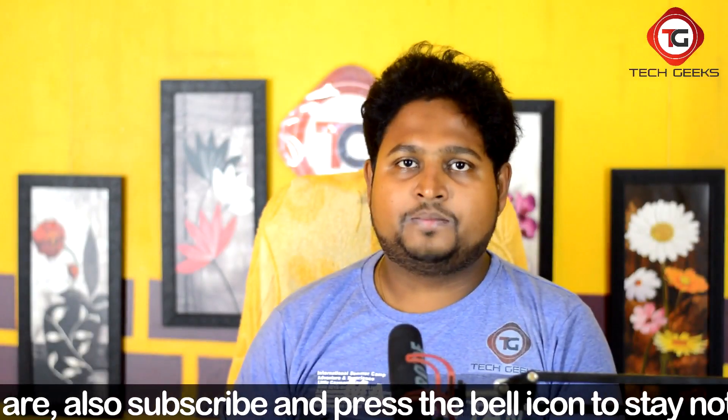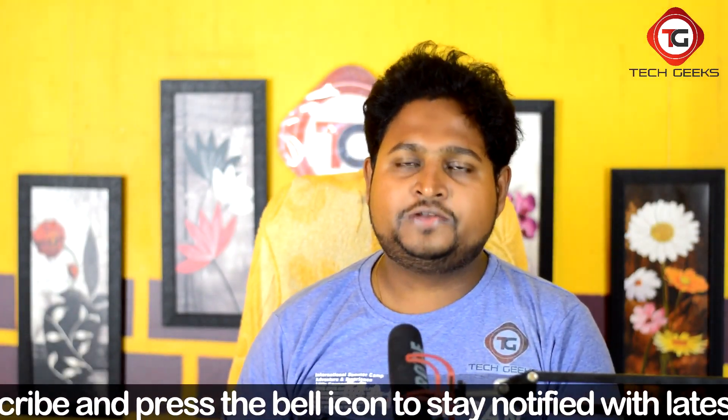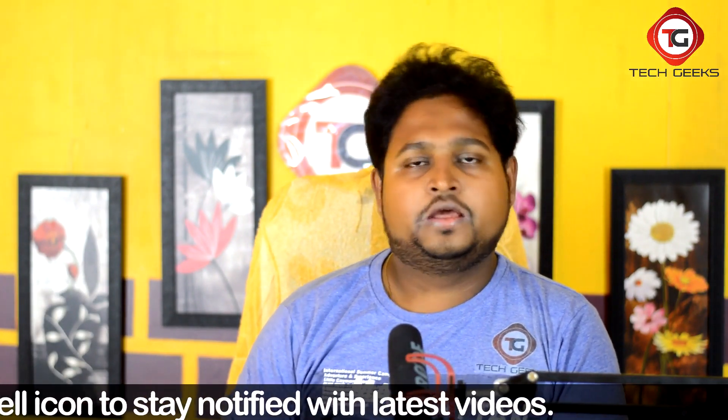Hello friends, welcome back to Tech Gigs and I am Gaurav. In this channel we talk about techy things and techy stuff. If you are new to this channel and not subscribed yet, then make sure to subscribe and press the bell icon so that you get notified whenever I publish a new video.